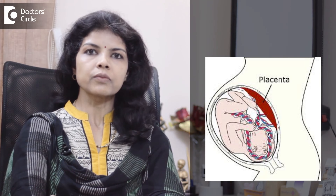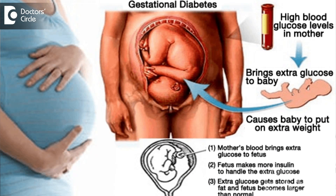If insulin is not used when required in pregnancy, it may cause uncontrolled blood sugars in the mother. These high blood sugars cross to the fetus and cause the baby to produce extra insulin to keep the blood sugars in the normal range. This insulin converts the baby's glucose to fat and causes the baby to become very large at the time of birth.